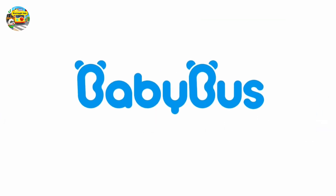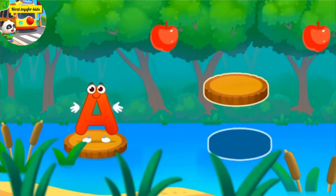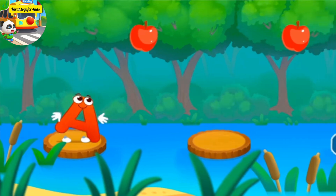Baby bus. Letter A went apple picking. Help the letter pick as many apples as possible. Drag the... Ready?